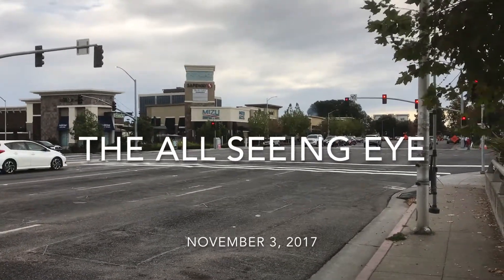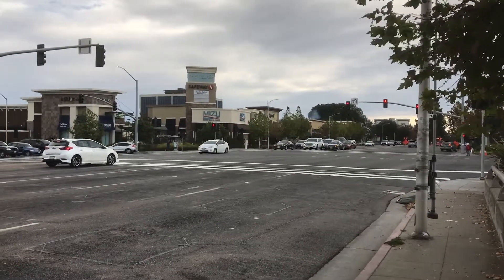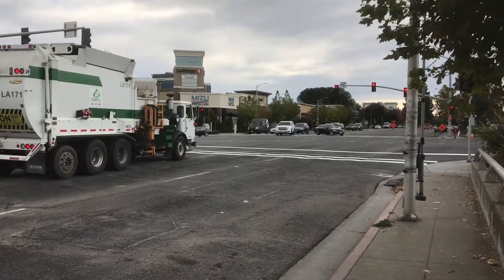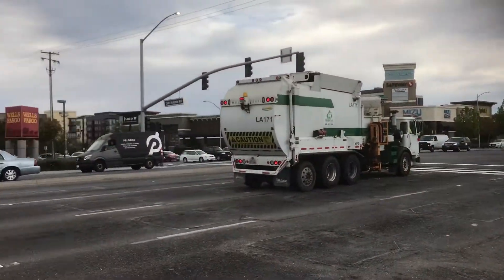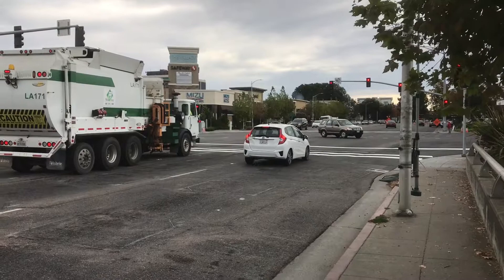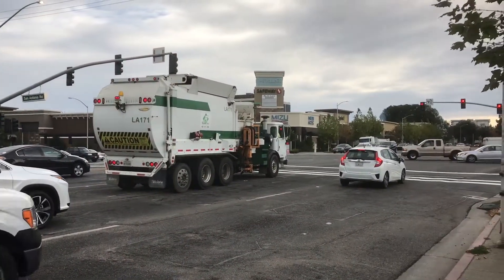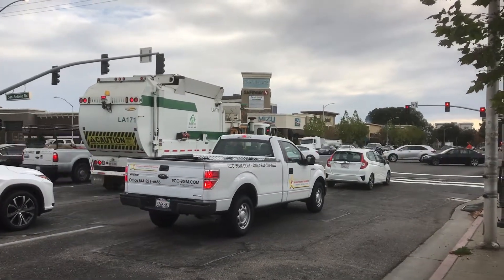This is the intersection of El Camino Real, which is the main road you can see in front, and San Antonio, which is another fairly major road in Los Altos, Palo Alto, and Mountain View. You can see San Antonio — I'm panning right to left — and the road cutting across the main road, which is El Camino, is San Antonio. This is a really major intersection at the borders between Los Altos, Palo Alto, and Mountain View.